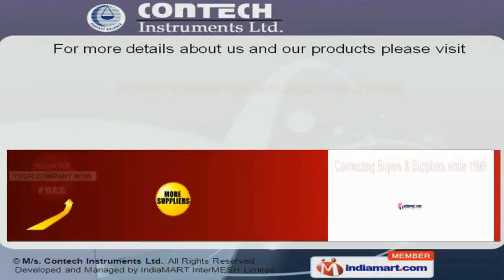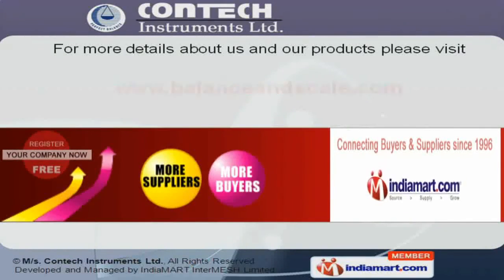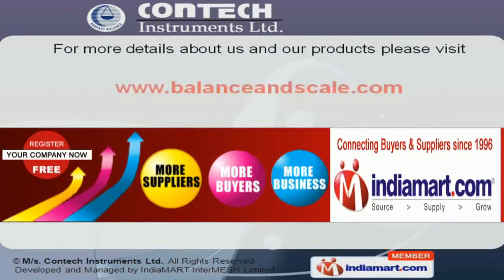To get the best deal for the best product, log on at www.balanceandscale.com.